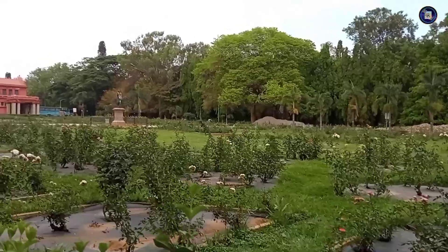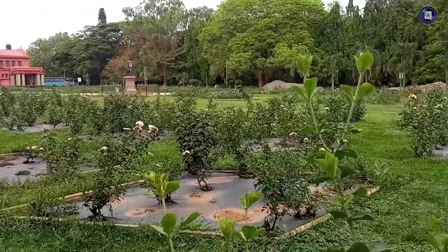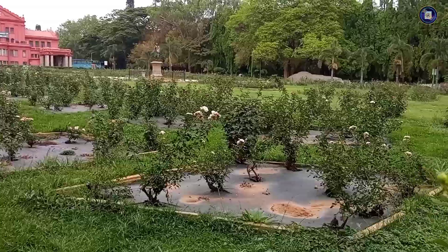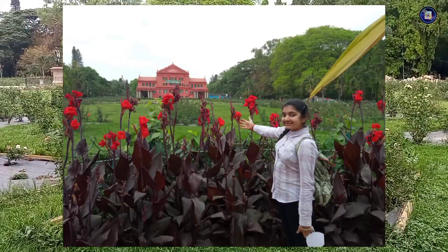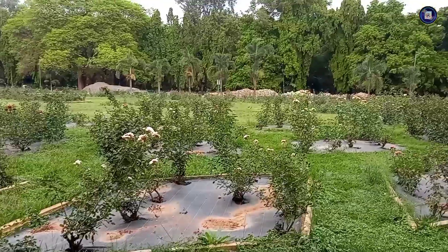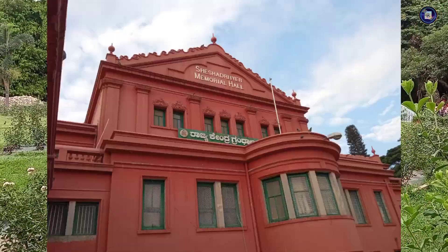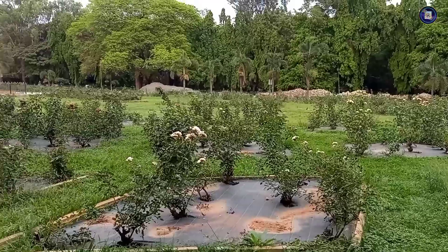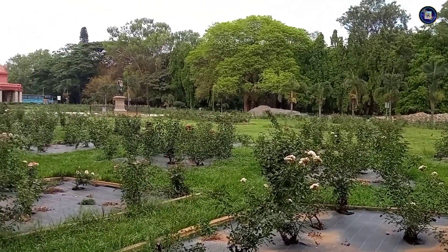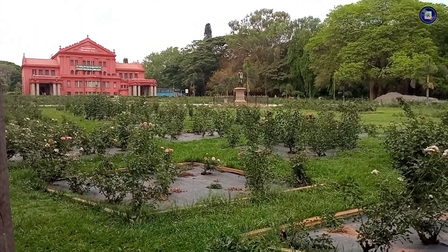Home to over 3 million plus books with a copy of every book ever published in the State, The Sir Sheshadri Iyer Memorial Library, or the State Central Library, is nothing short of iconic. With its instantly recognizable bright brick-red walls and its central location within the lush green of Coburn Park, the State Central Library is one of the city's biggest cultural sites and landmarks.